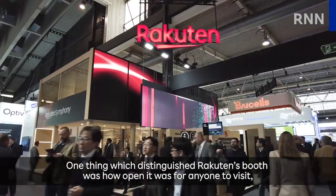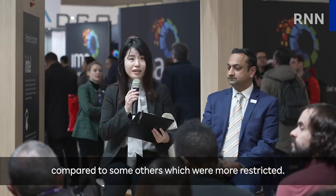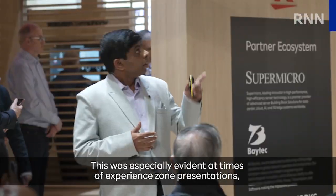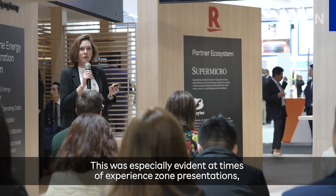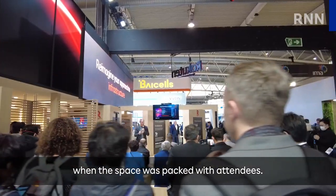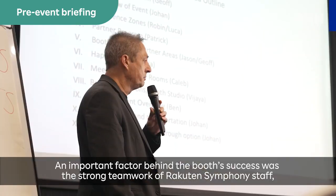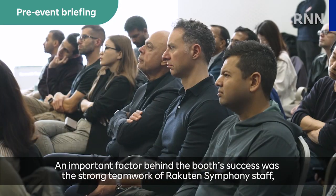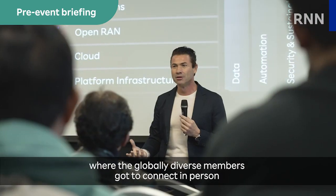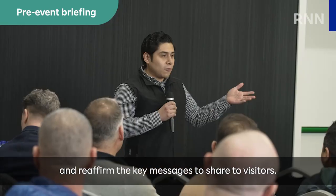One thing which distinguished Rakuten's booth was how open it was for anyone to visit, compared to some others which were more restrictive. This was especially evident at times of Experience Zone presentations, when the space was packed with attendees. An important factor behind the booth's success was the strong teamwork of Rakuten Symphony staff, boosted by a pre-event briefing where the globally diverse members got to connect in person and reaffirm the key messages to share with visitors.